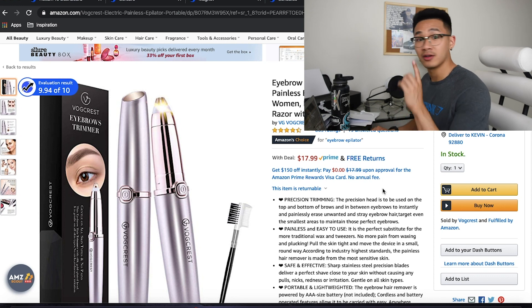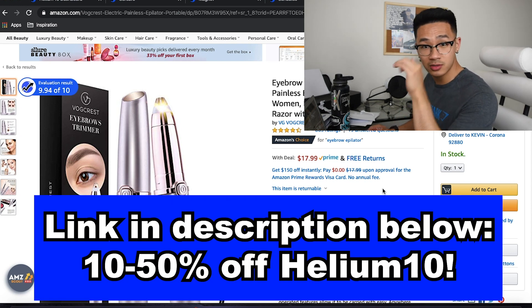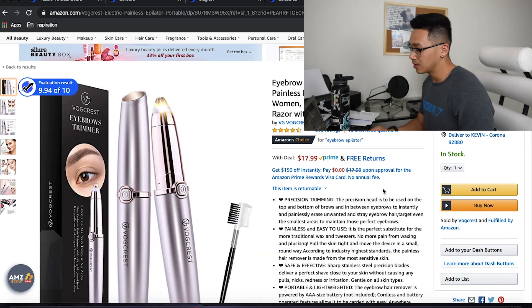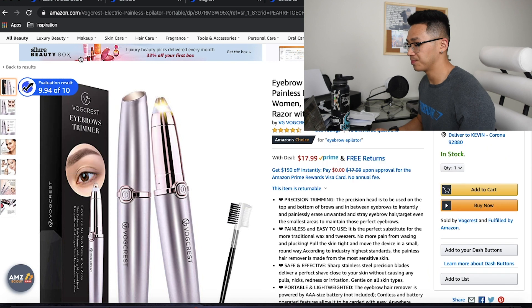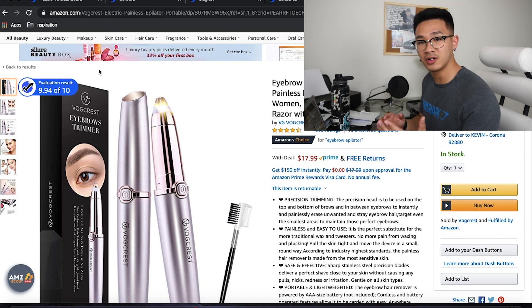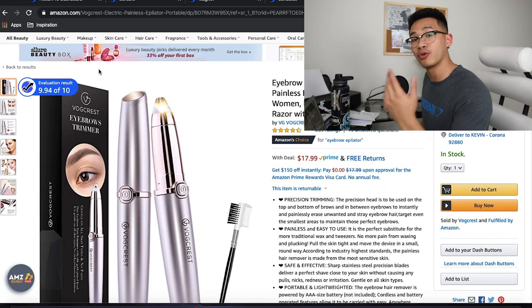Now if you have Helium 10, I've got discounts below. If you have Helium 10 already, you're going to see on the corner of every listing you're on an evaluation result. What it does is evaluate the listing on a scale of one to ten to see if the product meets all of the required criteria for it to be likely to make sales. So if you've got a low score, that means there's something wrong with your listing and you could improve upon it to increase your conversion rate and make sales.